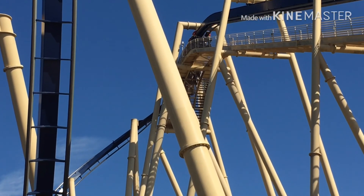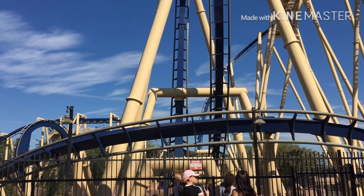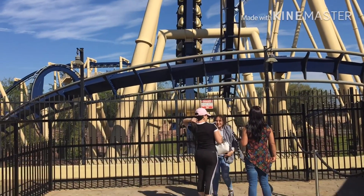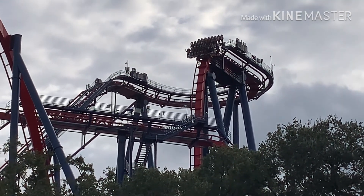Hello everybody, welcome back to my video. In today's video we are going to be talking about the year plan of 2020 for roller coaster trips. I'm going to be taking a little bit more time than what I normally do on these videos to explain what I am doing this summer and really just a full year. So we're going to kick it off with the coasters.